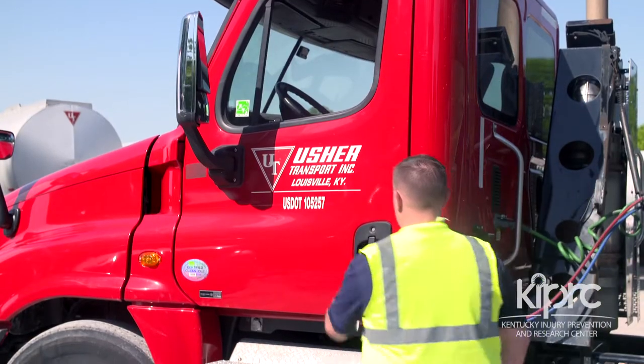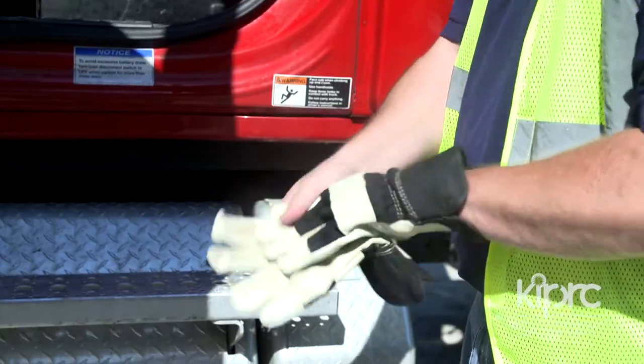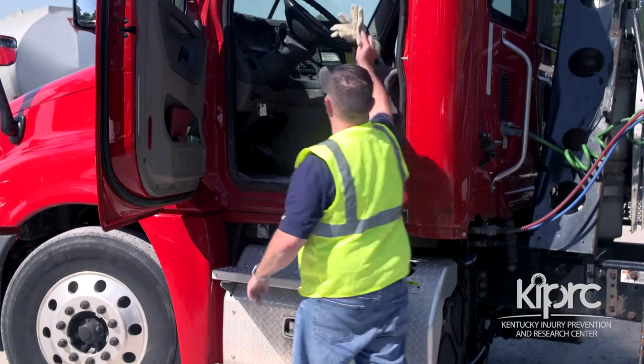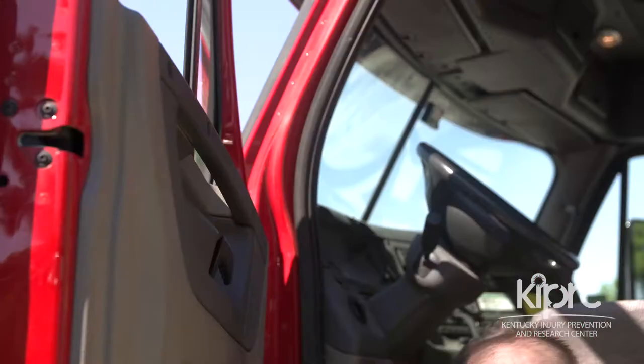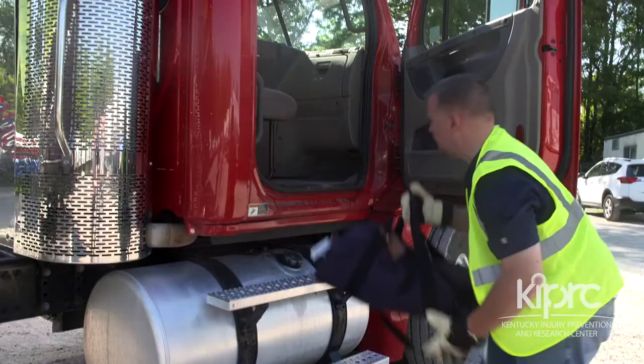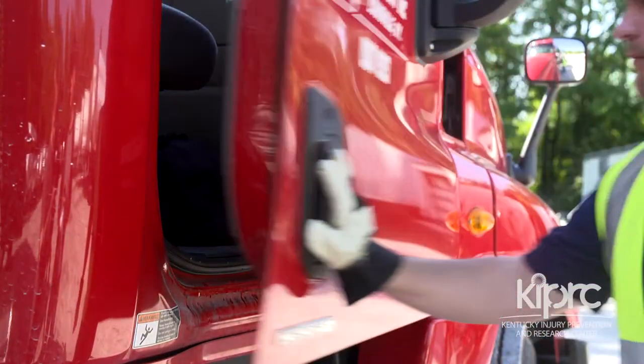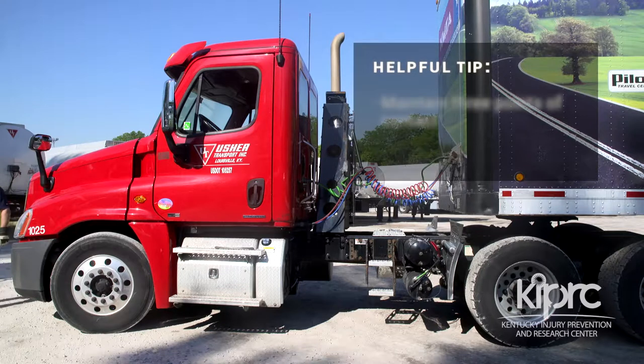The next principle is to get your hands free. Before getting in or out of the truck, place items in a pocket or on the truck seat so that you can use both hands to hold onto the handholds. If placing items on the driver's side seat creates a hazard, place it on the passenger side floorboard before getting into the truck cab.